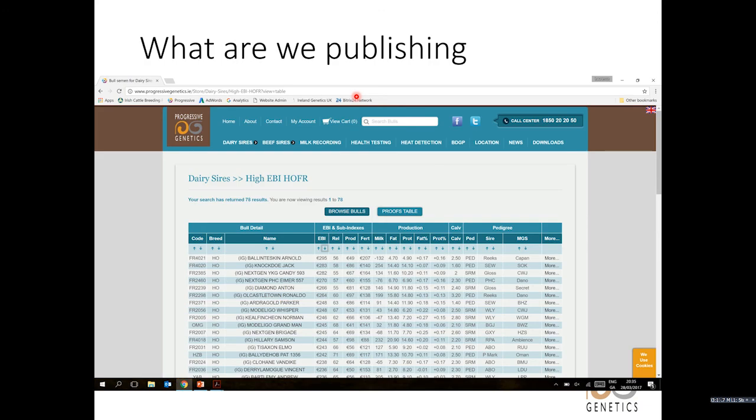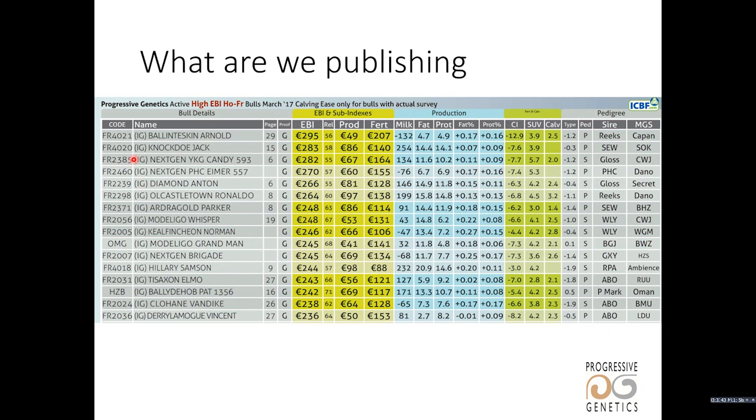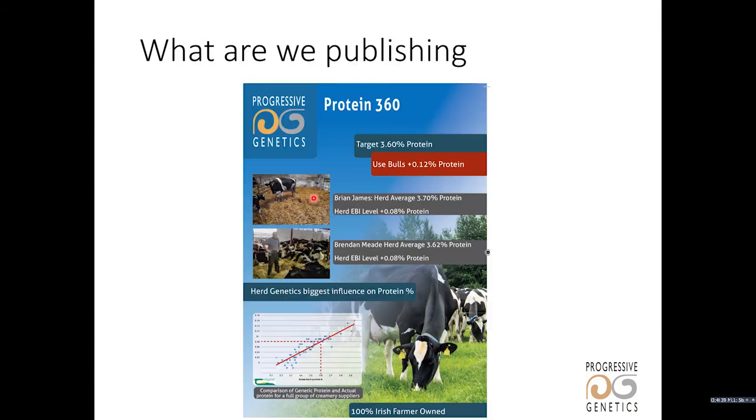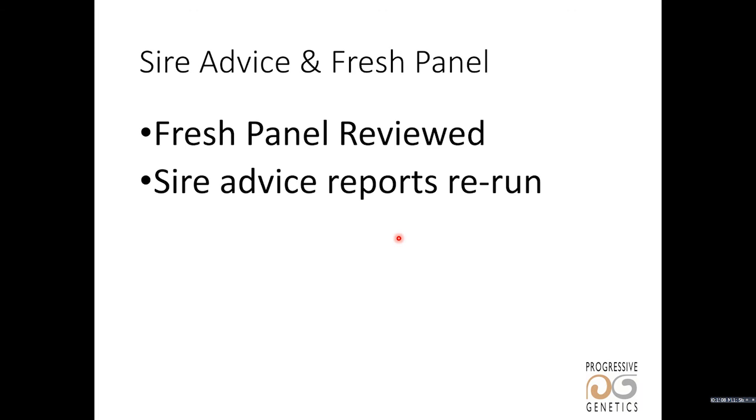In terms of getting this information out, the Progressive Genetics website has been updated with all our active dairy bulls and current EBI figures. We're also producing a new proof flyer to go along with the old dairy catalog, which will have all our active bulls with their current EBI figures. We'll also have suggested bull teams on that proof sheet. We're publishing a protein flyer demonstrating that we can breed for very high protein using some of the very high EBI bulls. Because of these changes, we've had to review the SAR advice panels and the fresh semen panel. The fresh panel has been reviewed and the SAR advice reports are being rerun and will be circulated as soon as possible.